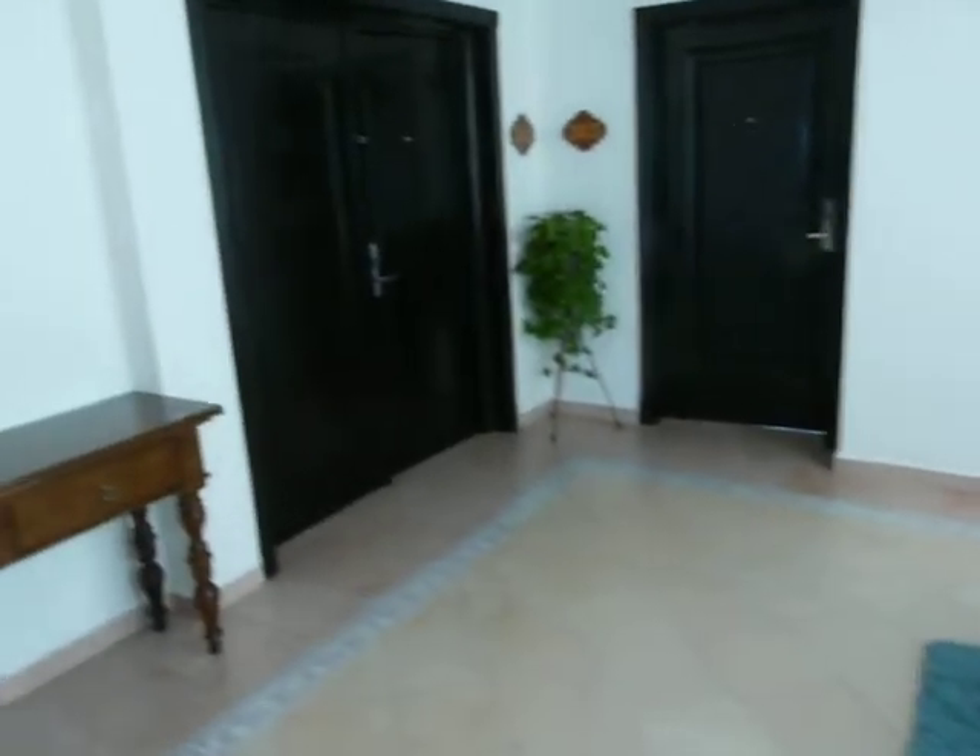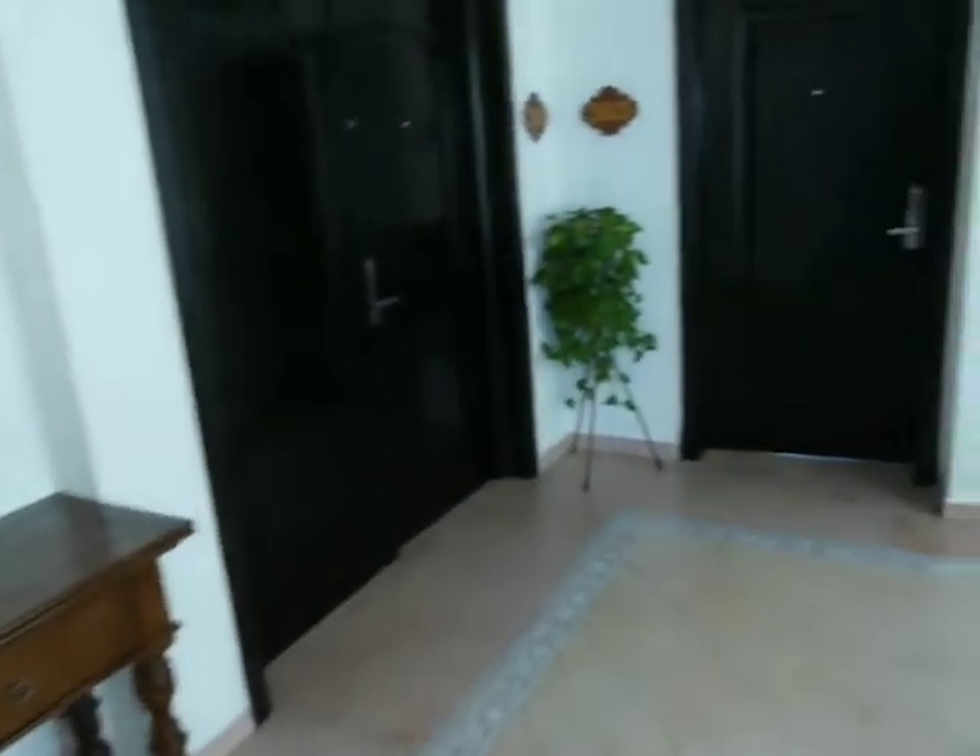Hola, and welcome to the Presidential Suite at Aventura Spa Palace in Mexico on the Mayan Riviera. Come in and I'll show you around.